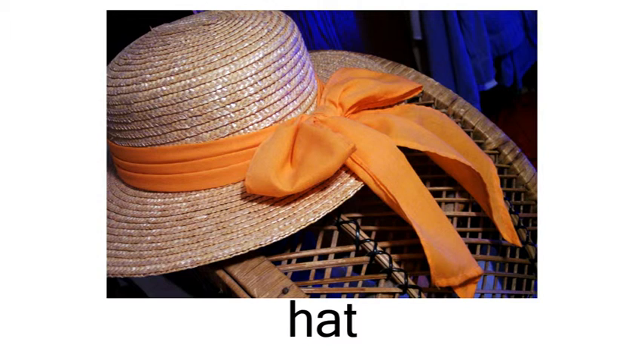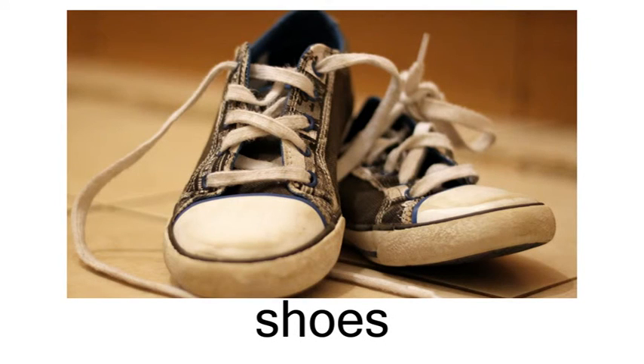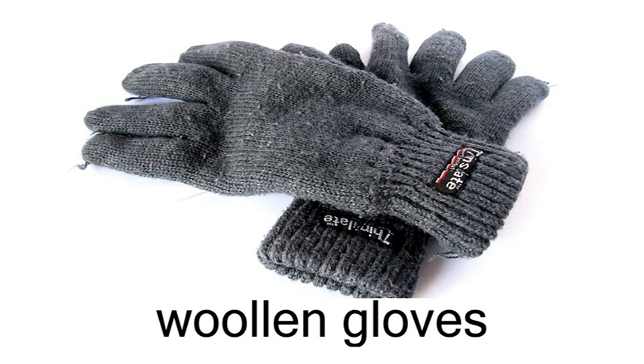headband, ring, shoes, sunglasses, woolen gloves.